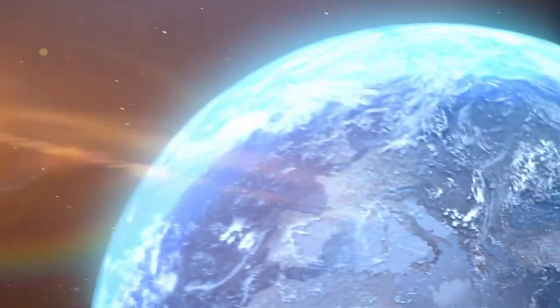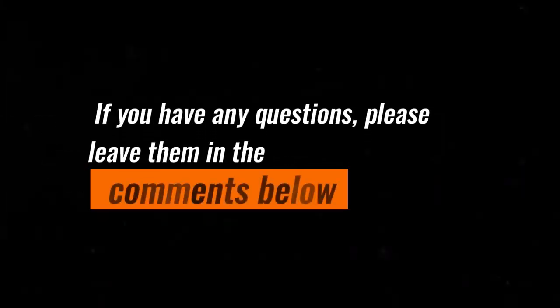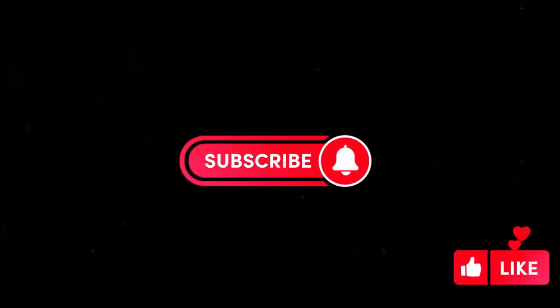So these are my top 8 picks for the best camping gear for 2023. I hope you found this video helpful. If you have any questions, please leave them in the comments below, and be sure to subscribe to my channel for more great camping content.